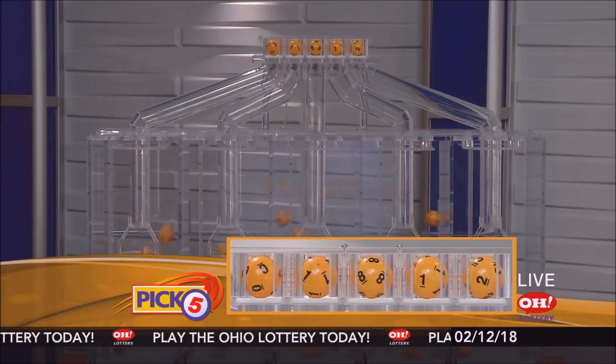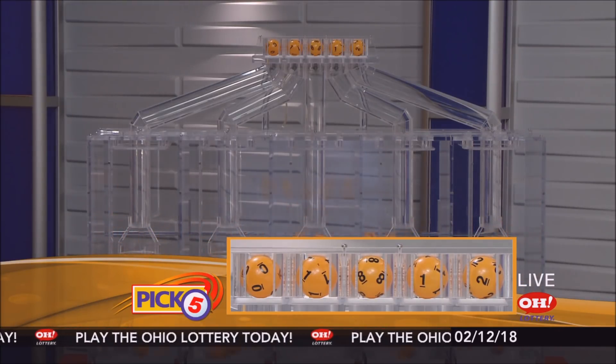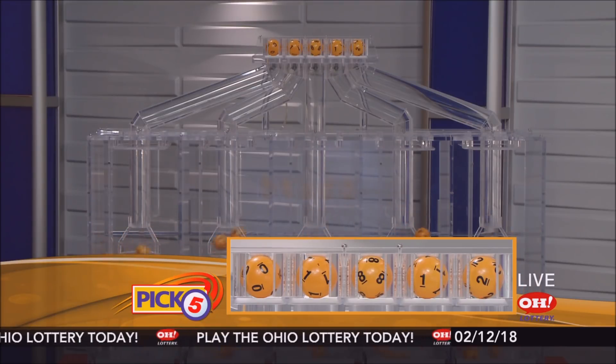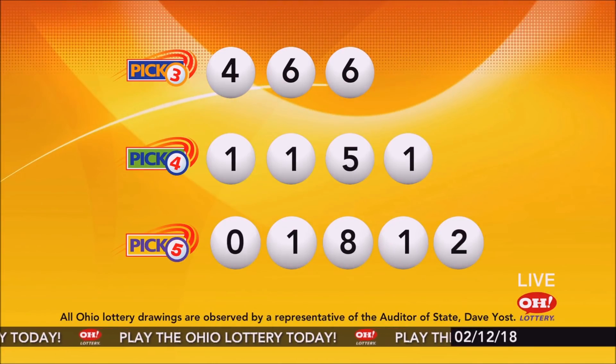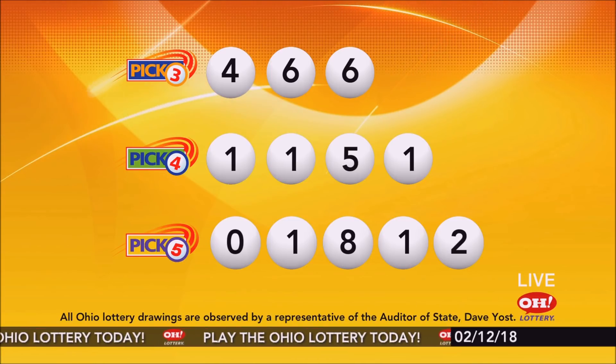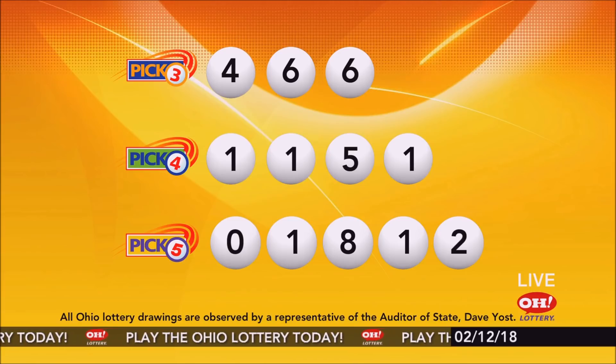Now the winning Pick 5 numbers: first up is a zero, next a one, next an eight, next a one, and finally a two. So today's midday Pick 5 numbers are zero, one, eight, one, two. And remember, play all Ohio Lottery games responsibly.